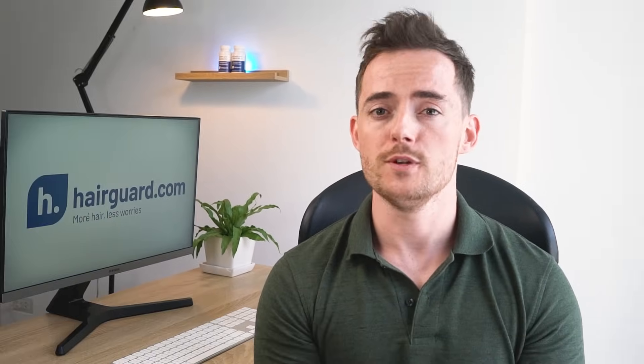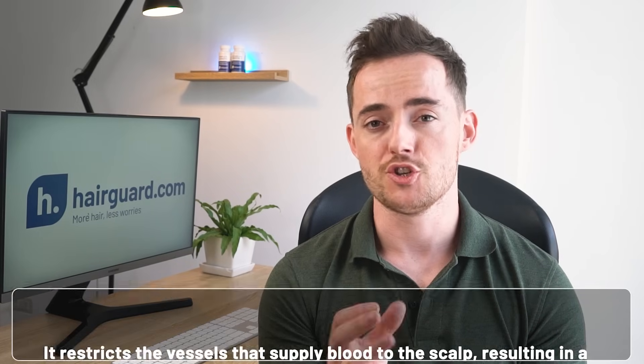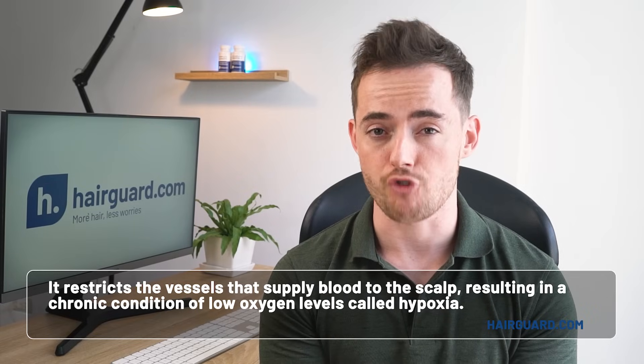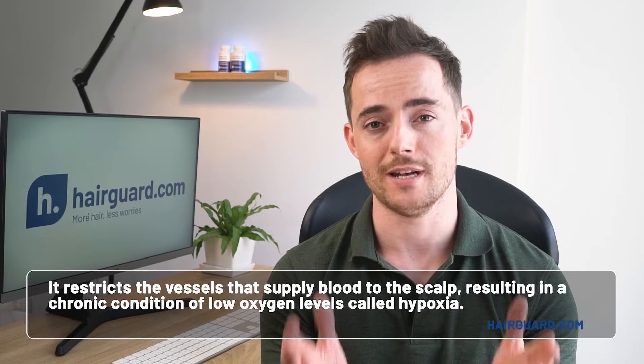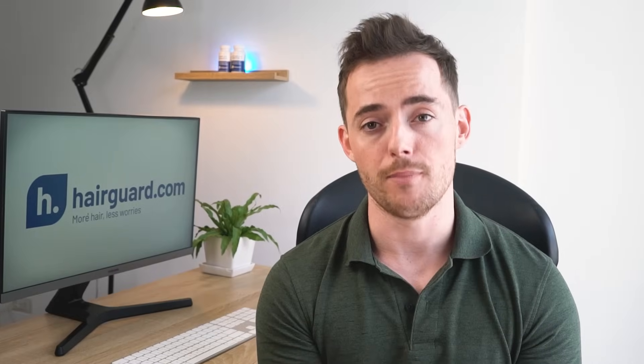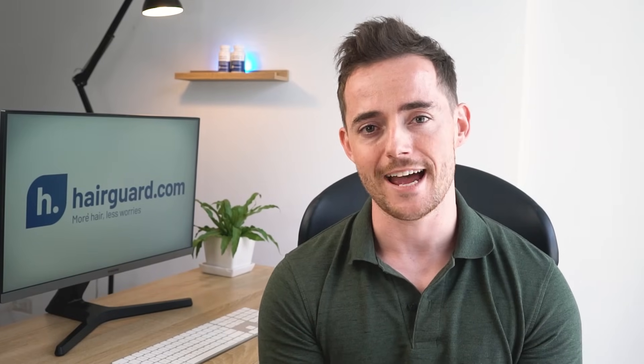This scar tissue increasingly occupies more and more of the space between the follicles, which leads to a dramatic effect. It restricts the vessels that supply blood to the scalp, resulting in a chronic condition of low oxygen levels called hypoxia. Without a sufficient supply of blood, the follicles gradually wither away and die.